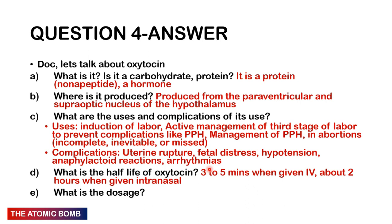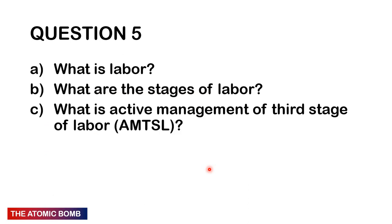Complications of oxytocin: uterine rupture, fetal distress, hypotension, anaphylactoid reactions, and arrhythmias. Half-life: 3–5 minutes IV and about 2 hours intranasal. Dose depends on indication; for active management of the third stage of labour, we give 10 international units.